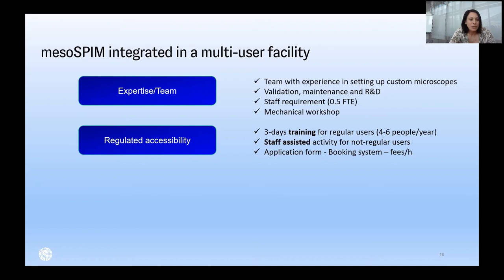Regarding accessibility: we regulated access to MesoSPIM. We opened it to training — unlike COLM — though it is quite a long-lasting training. Ivana handles training for about four to six people per year, who become regular users coming almost every week. For non-regular applications, we have staff-assisted activity where we take care of the imaging. We also have an application form, booking system, and fees-per-hour strategy to regulate accessibility.